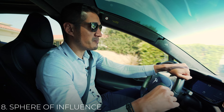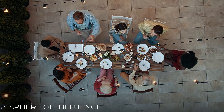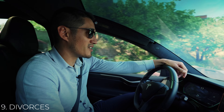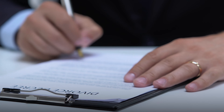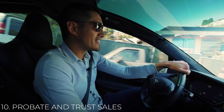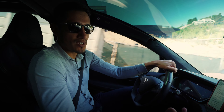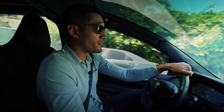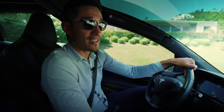Number eight is your sphere of influence. You cannot forget your friends, your family, and your past clients. Number nine is divorces — a great source for seller leads. Number 10 is probate and trust sales. Whenever anybody passes away, if it's under a trust it creates a trust sale; if not, it'll create a probate sale. Speaking to a probate attorney or a trust attorney is a good idea to find leads.